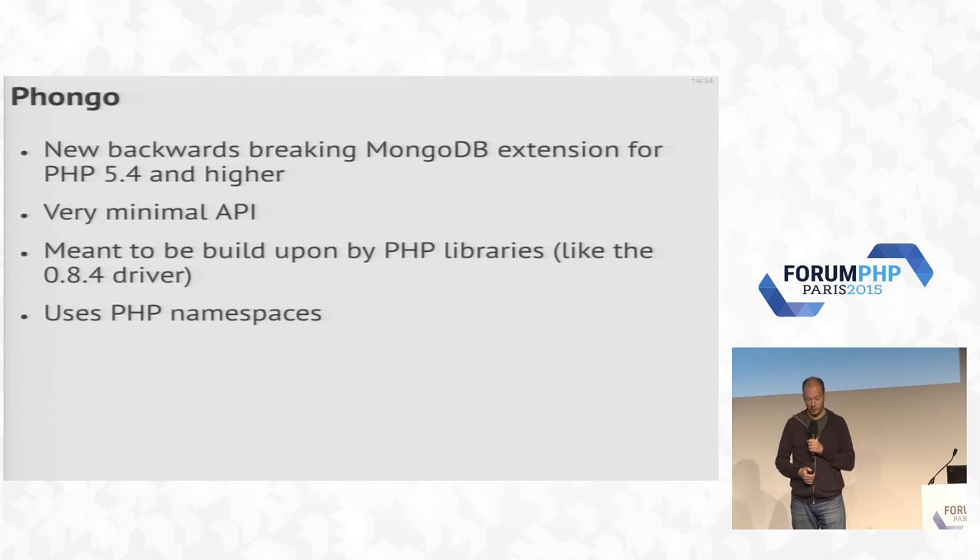We started with our prototype PHP 5 extension called Phongo — PHP for PHP and Ongo for Mongo. It's a new extension written from the ground up, and we've been working on it for 18 months. We released it about three or four weeks ago. It has a very minimal API — it only knows how to run queries and run commands. It doesn't do things like creating tables. But you don't need that, because the idea is you use it together with the PHP library, whether the one we're writing, Doctrine ODM, or other ODMs.